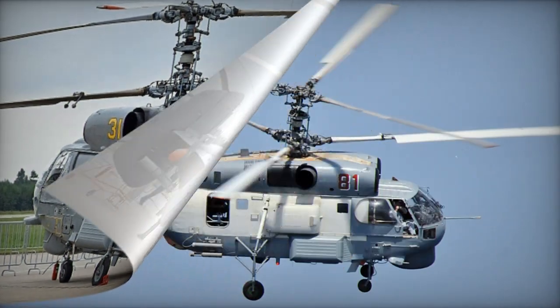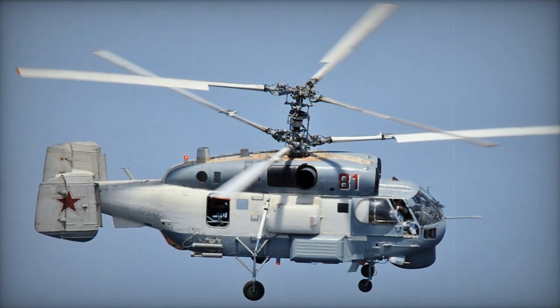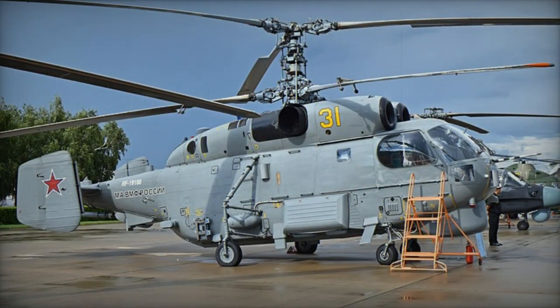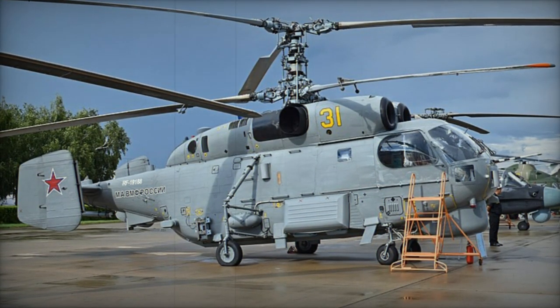Ka-32 Helix C is a simplified civilian version used in Russia and exported to various countries, including some Western nations. Ka-32K is a civilian flying crane.